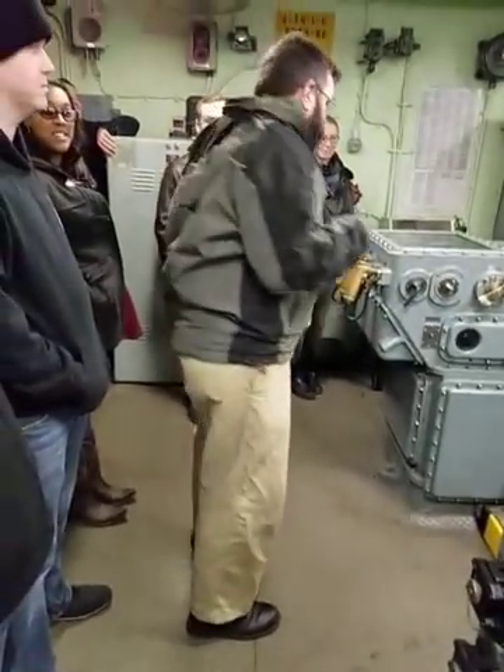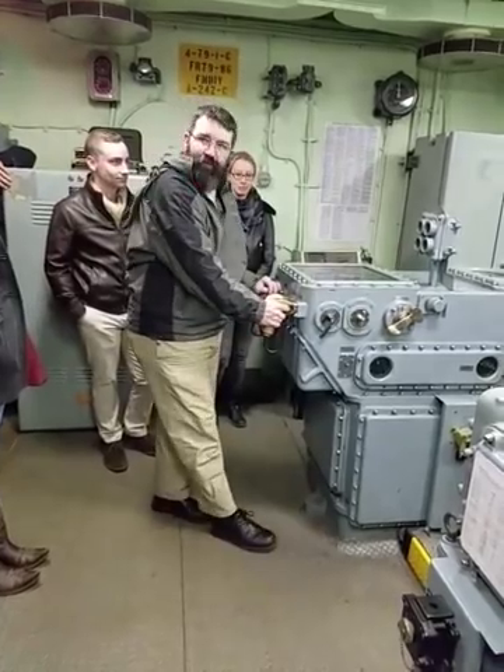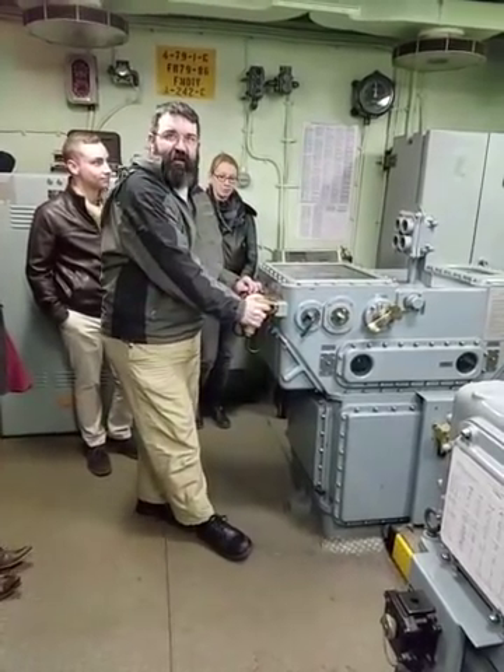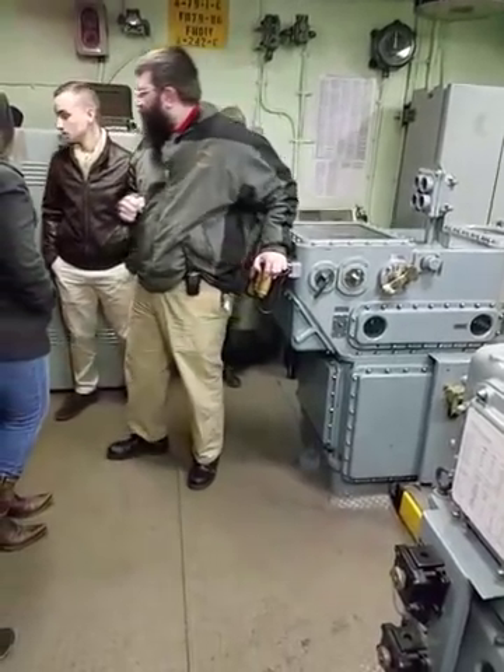As we go, you do not have to do the salvo alarm. If anyone would like to get a picture or pull this trigger that fires the guns, feel free. And when you're done, we're going to gather up here and up the ladder.